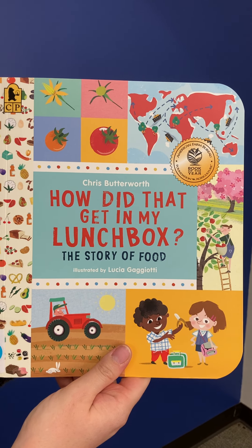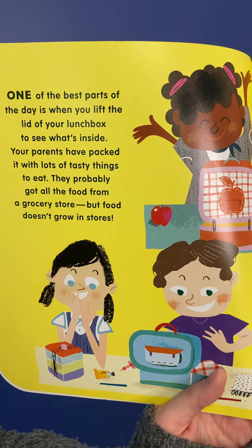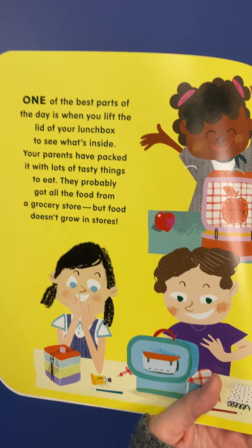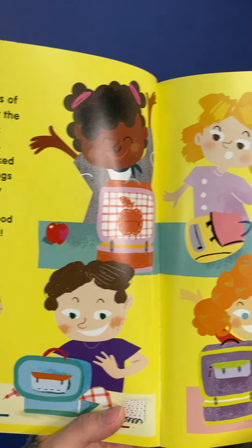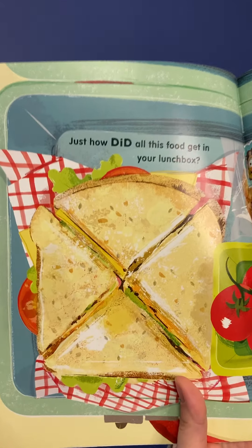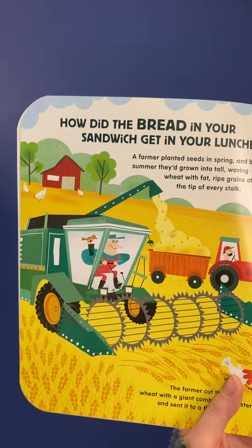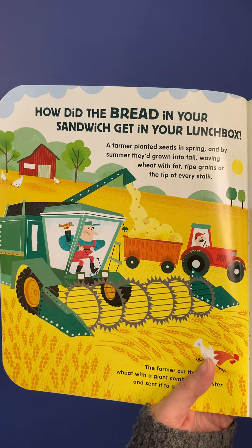Hey everybody, this is our last story time for Ag Literacy Week and I'm going to read this one. How did that get in my lunchbox? The story of food written by Chris Butterworth and illustrated by Lucia Gaggioti. One of the best parts of the day is when you lift the lid of your lunchbox to see what's inside. Your parents have packed it with lots of tasty things to eat. They probably got all the food from a grocery store, but food doesn't grow in stores. So where did it come from before it was in the store? Just how did all this food get in your lunchbox?